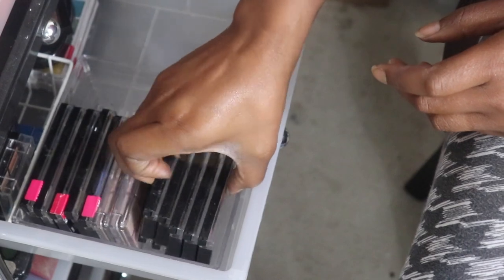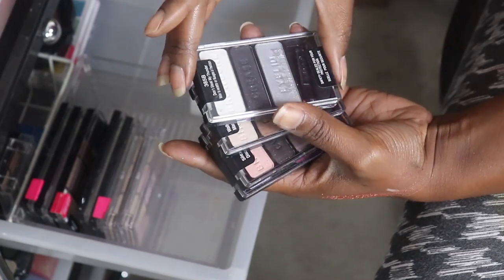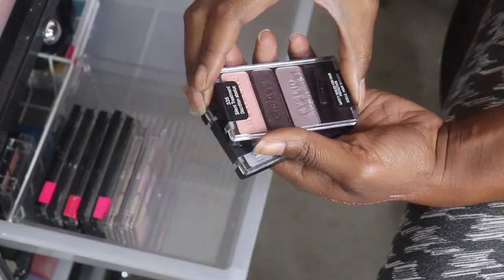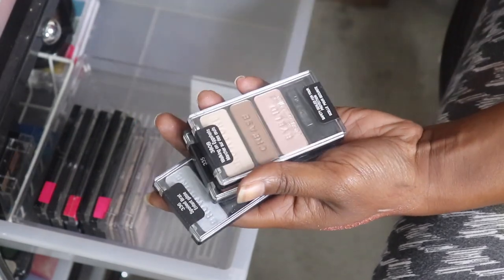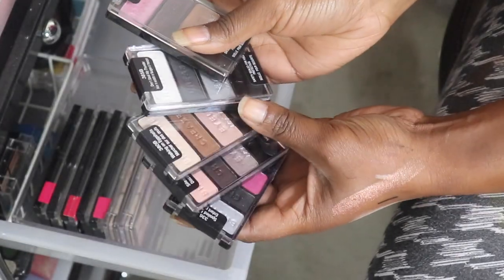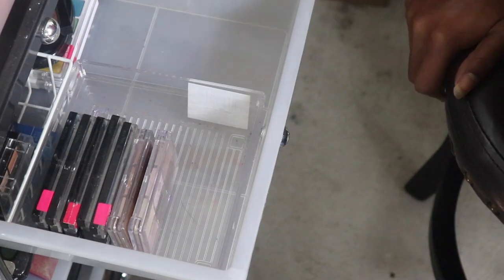Going through the Wet and Wild palettes now: Getting Sun Burnt is gonna go. Don't Steal My Thunder is gonna go - it's never been opened. Walking on Eggshells is gonna go. Silent Treatment is gonna go, as well as Spoil Bread. Spoil Bread, Silent Treatment, Walking on Eggshells, and Don't Steal My Thunder have never been opened, but Getting Sun Burnt has. We're gonna go ahead and get rid of all of these - I just don't use them.